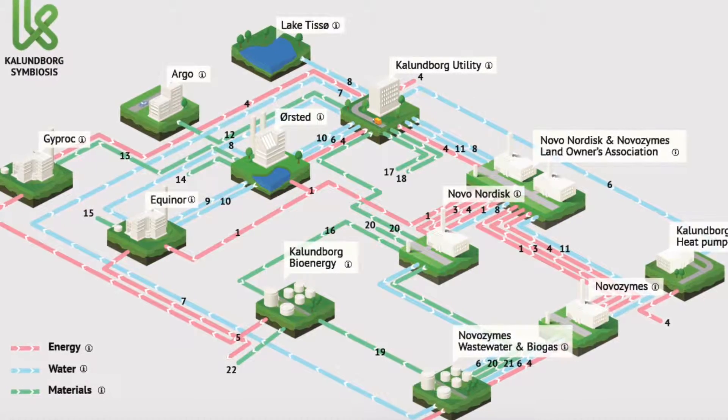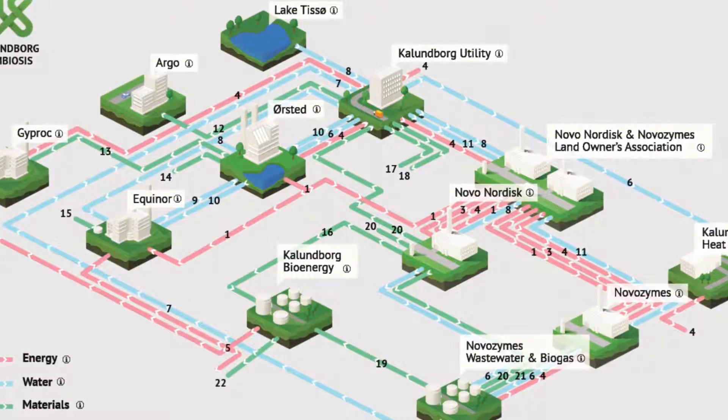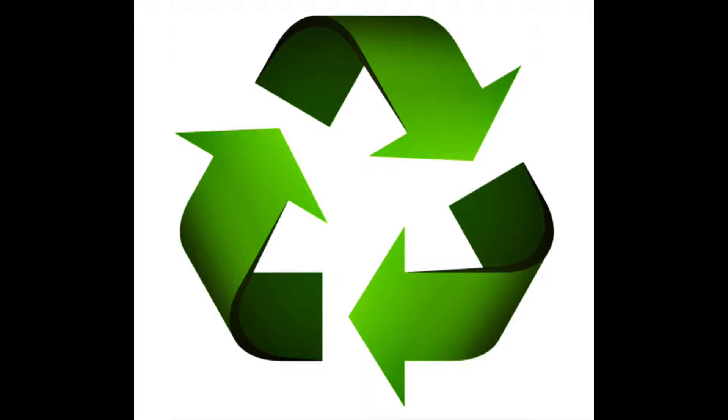The park's partners also work together to limit the waste of resources between all. A big proponent of limiting waste at the park is the partner Argo, a waste management company. On a yearly basis, they receive 13,000 tons of newspaper and cardboard, which are sold to cardboard and other paper-consuming industries located nearby in Europe.